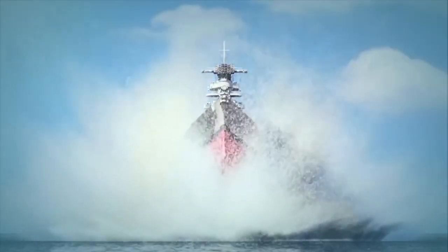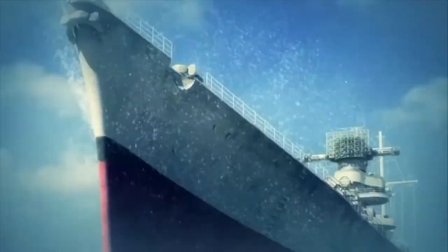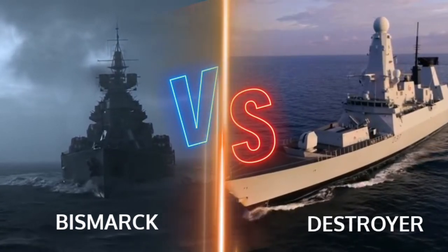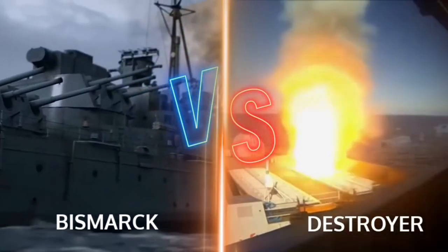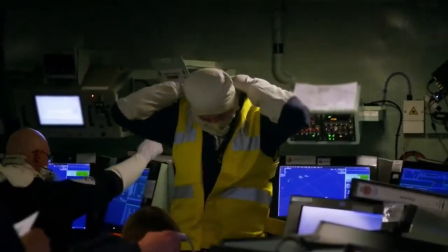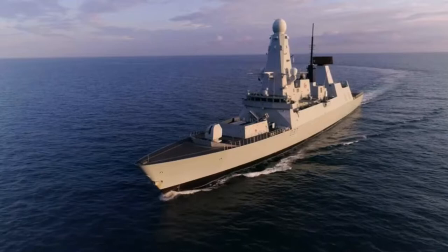So what would happen if we resurrected the Bismarck and put it to battle against a modern-day destroyer? Do you think it would stand a chance? Instead of resurrecting the Bismarck, why don't we transport a modern-day destroyer to World War 2?